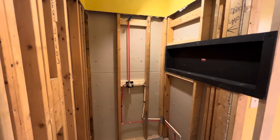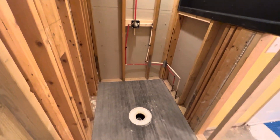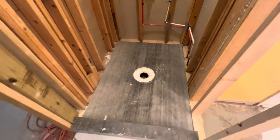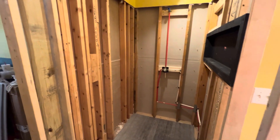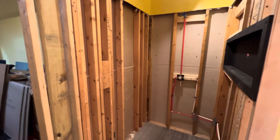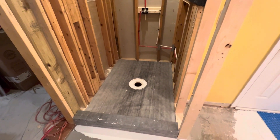We have the shower head itself, all the plumbing work, and we've also installed the shower pan. You're going to need a shower pan in order to tile on, so this will be tiled. And then we're going to be putting up more walls here shortly. But this is what it looks like at the beginning of week number three.